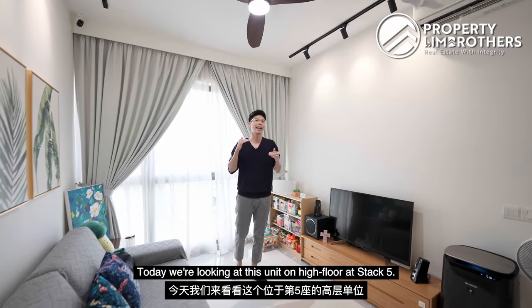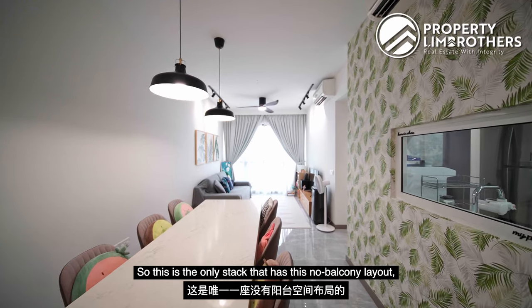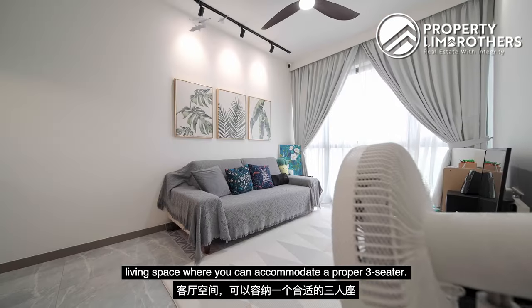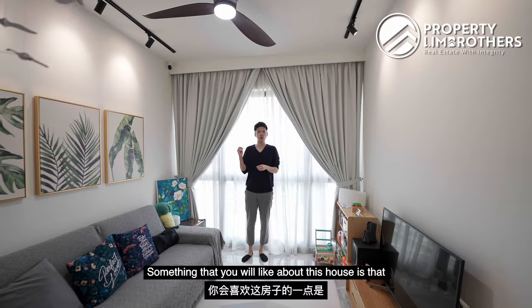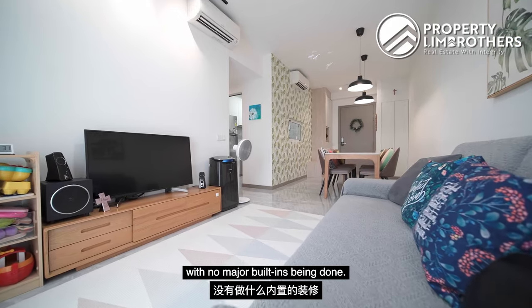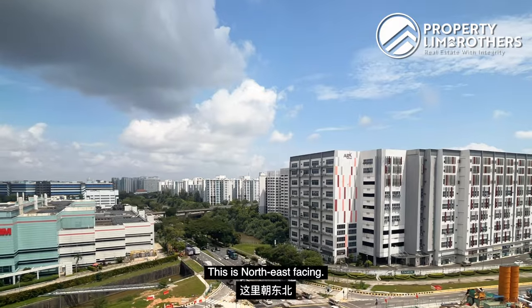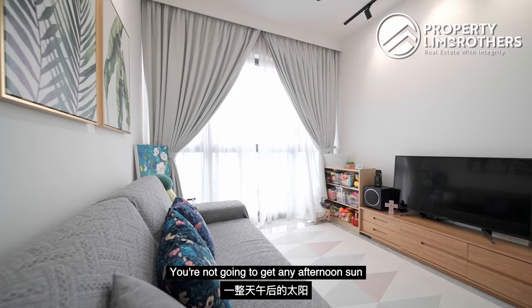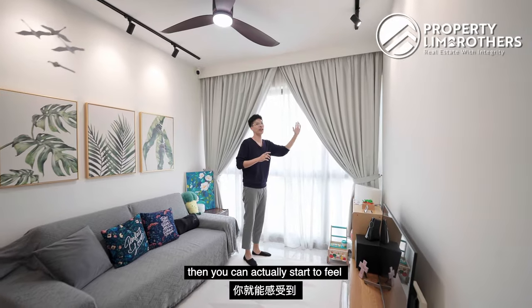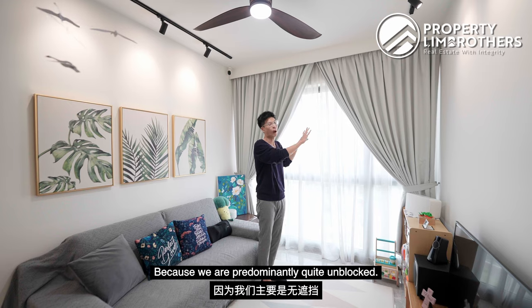Today we are looking at this unit on a high floor on Stack 5 — the only stack with this no-balcony layout at 893 square feet in Northwave. You'll get a very comfortable living space where you can accommodate a proper 3-seater sofa. This house is very well kept in pristine condition with no major built-ins. You can have a slim console area to mount your TV. This facing is north-east facing — you're not going to get any afternoon sun throughout the entire day. Opening the windows, you can feel a lot of wind coming in as we are predominantly quite unblocked, with no immediate neighbour facing directly opposite.